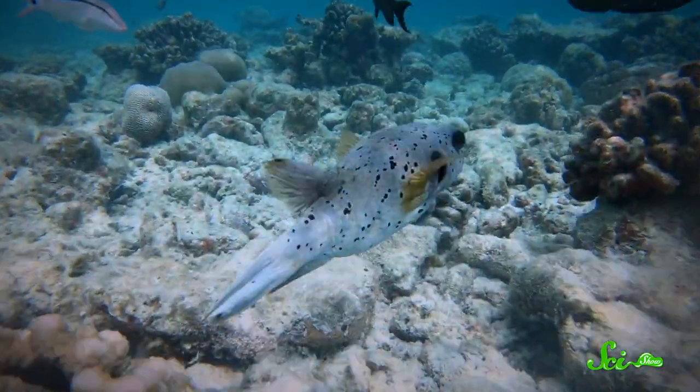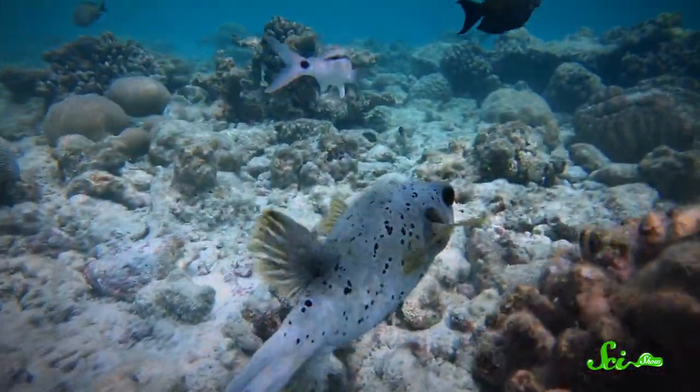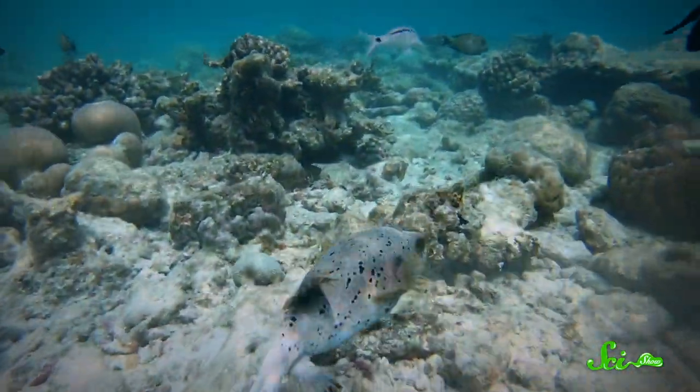The odd thing is, despite their shape, boxfish aren't these lumbering, awkward things. They're actually pretty agile and good at dodging predators. And that caught scientists' attention.